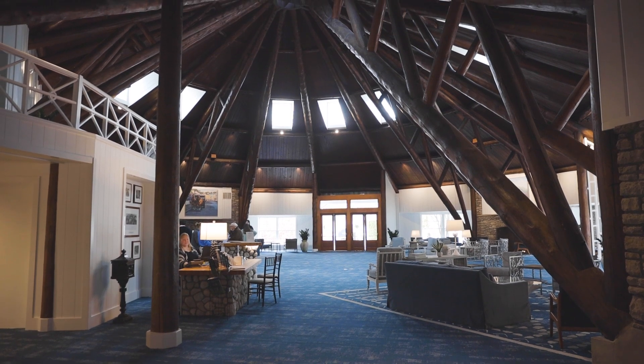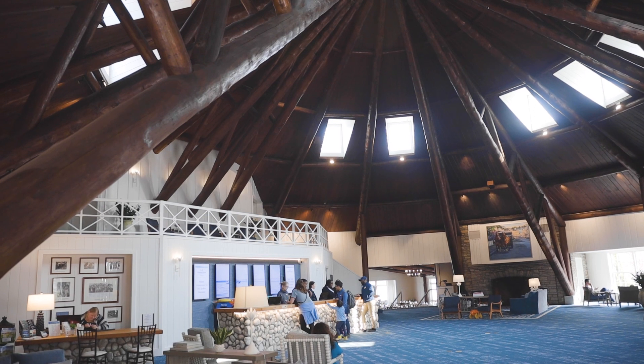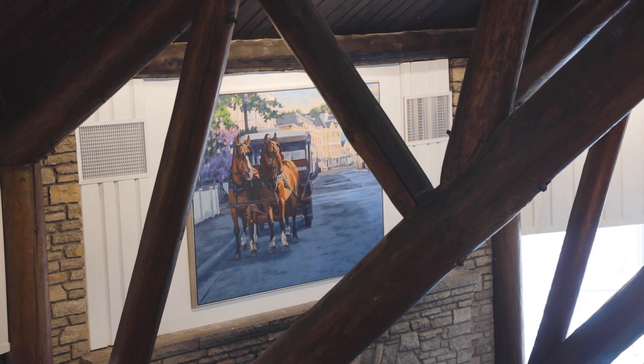The architecture of this room is so beautiful because it's shaped like a teepee, and you really didn't get to see these gorgeous wooden logs that reach up to the top of the ceiling — and now you can. You're not going to find another lobby like this anywhere else in the country.